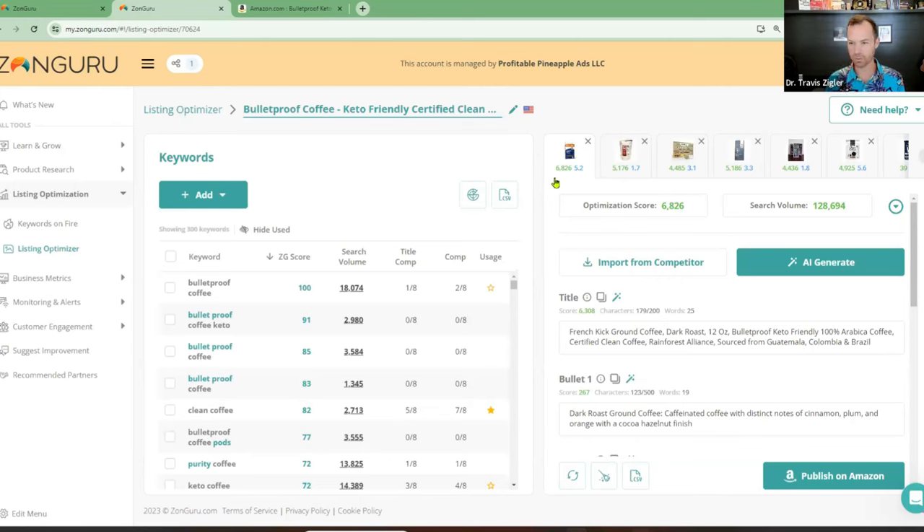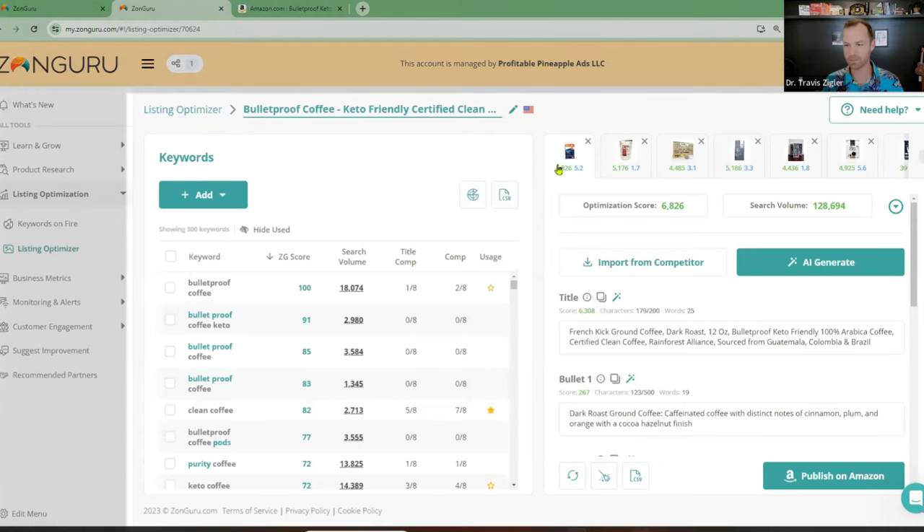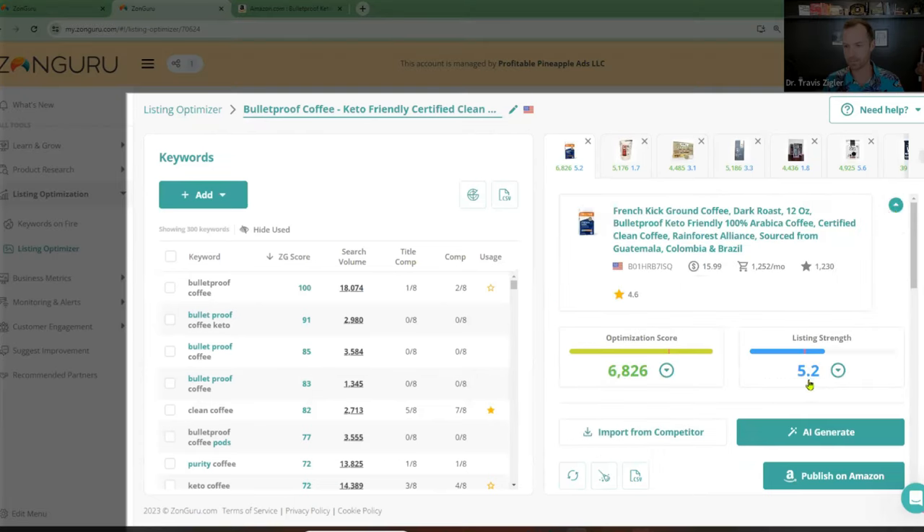Right away I see a huge flaw in Bulletproof. Can anybody see that flaw? They don't have the keyword 'Bulletproof' as two separate words. They have their main keyword as one word — which is how their brand name is usually spelled — but they don't have 'Bullet proof' as two words. That's going to increase their optimization score quite a bit. Their listing strength is only a 5.2, but look at the rest of their competitors: 1.7, 3.1, 3.3, 1.8. So there's opportunity to come into this space.